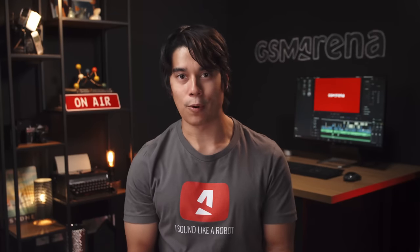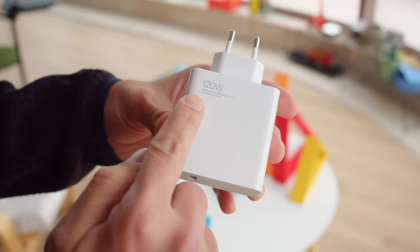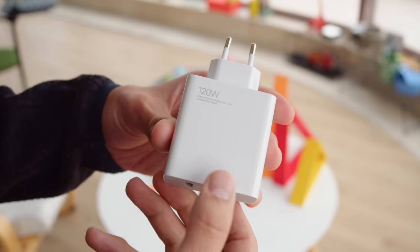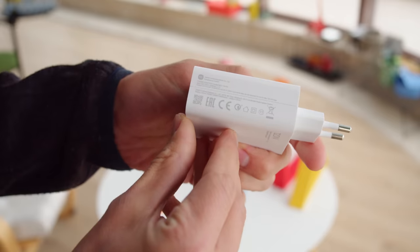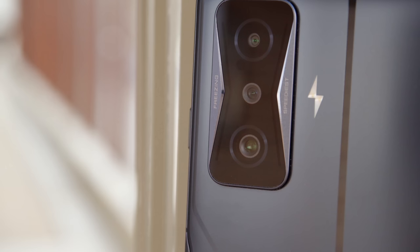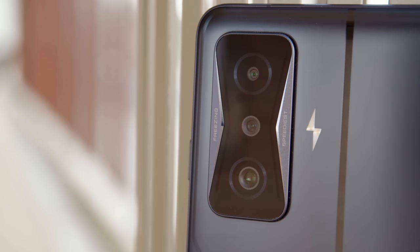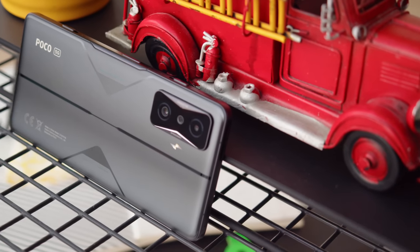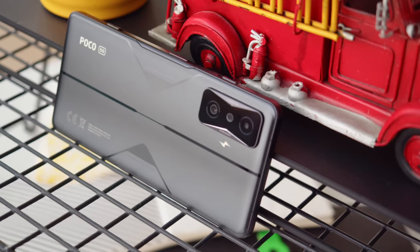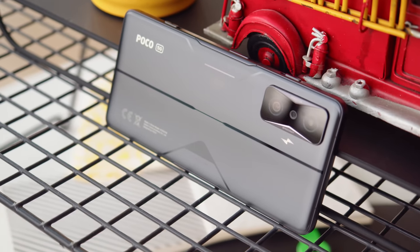Battery life is a weak point on the F4 GT — like the Edge 30 Pro, it's a bit lackluster. But to help make up for it, the F4 GT has incredibly fast 120-watt charging, among the fastest we've seen. The phone has a triple camera setup including an ultrawide and a macro camera. Image quality during the day is great, and video recording and selfies are top-notch too. Unfortunately the POCO F4 GT isn't sold in some markets such as India, but if you can find it available, it's our top pick because it provides so much bang for your buck, especially for gamers.